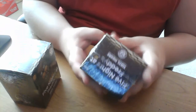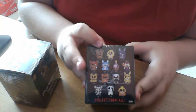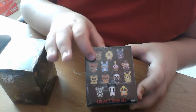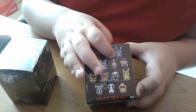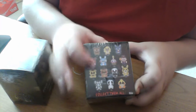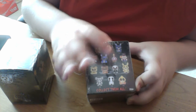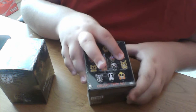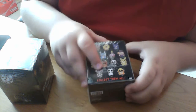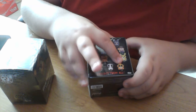As you can see, the characters in here are Freddy, Chica, Bonnie, Foxy, Toy Bonnie, Cupcake or Mr. Cupcake, Balloon Boy, Golden Freddy, Toy Freddy, the Puppet, Springtrap, Endoskeleton Freddy, the Crying Child, and Toy Chica.